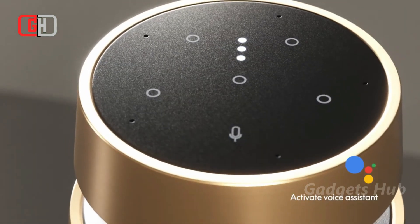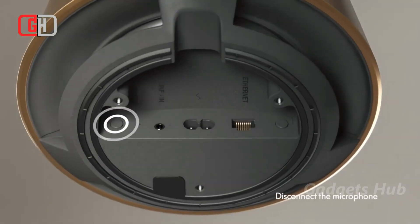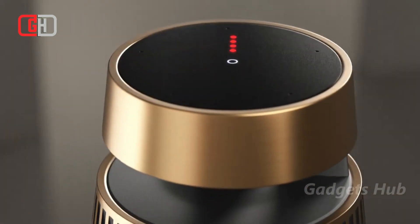Moreover, the built-in proximity sensors allow the control panel to light up when your hand hovers over it. Simply tap one of the four favorite buttons to play your preferred stations or playlists.